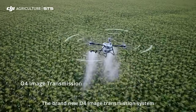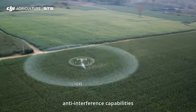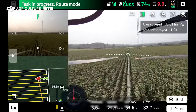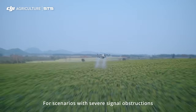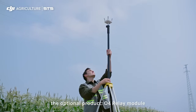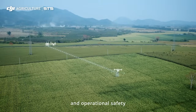The brand new O4 image transmission system offers low latency, anti-interference capabilities, and stable, smooth video quality. For scenarios with severe signal obstructions, the optional O4 relay module ensures stable video transmission and operational safety.